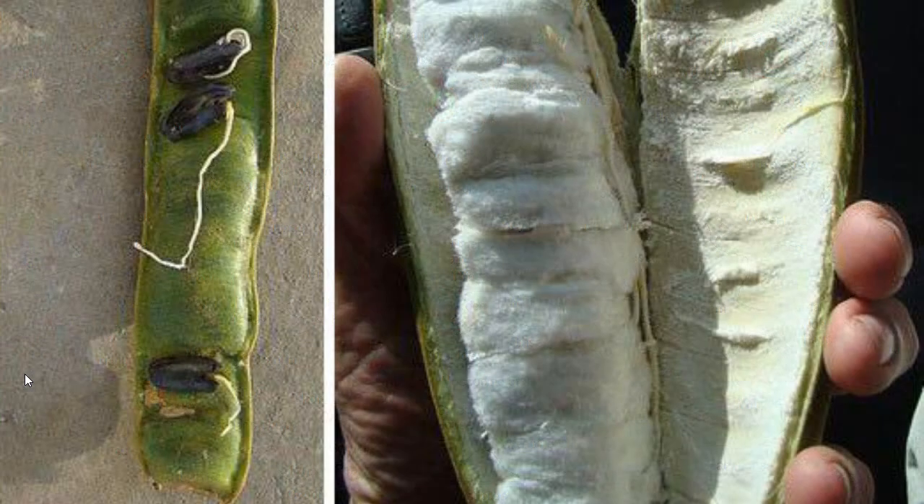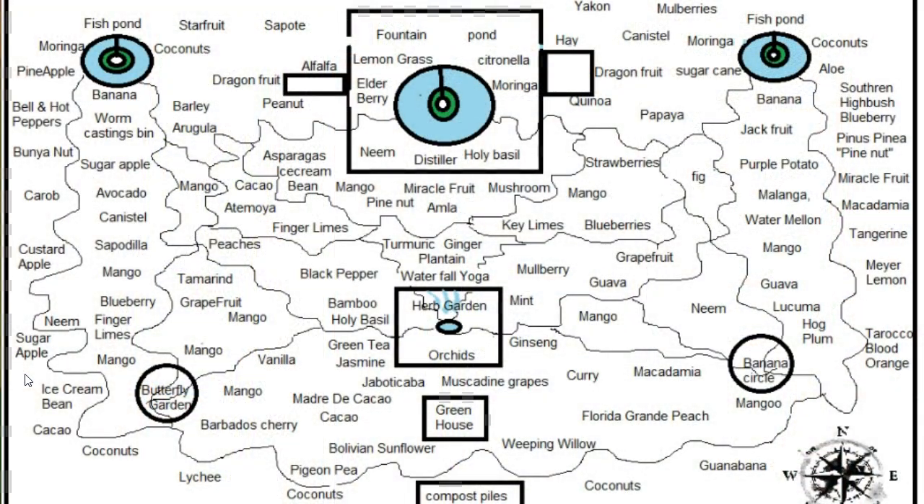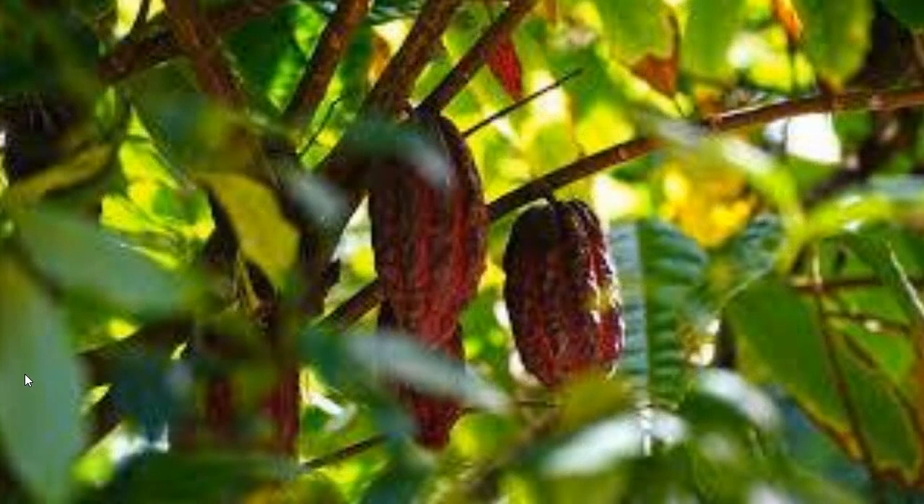Ice cream bean is excellent. It goes by several names, but basically it's a seed pod surrounded by a cotton material that tastes almost like cotton candy. Cocoa grows very well underneath the ice cream bean. Most cocoa is produced around the equator, but some of it can grow in zone 10 under the right conditions.